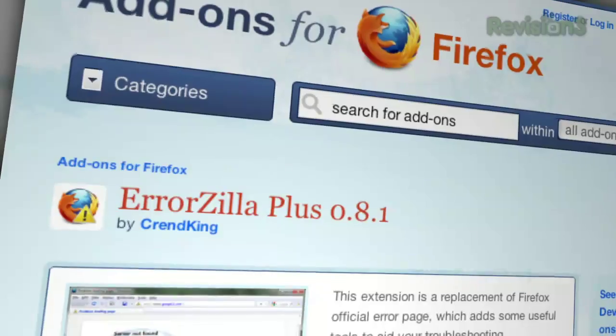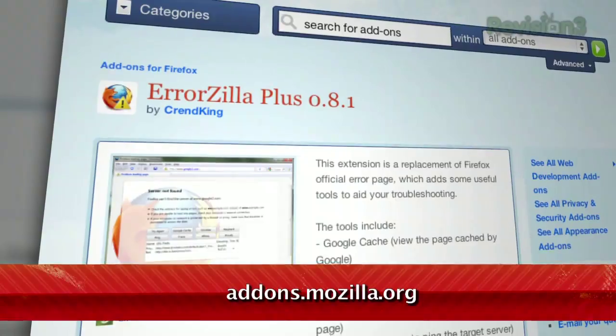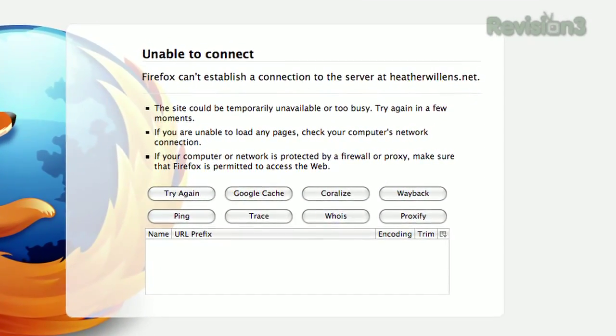It's an add-on called ErrorZilla Plus, which you can find at addons.mozilla.org. Once installed, any time you try to access a website that isn't working, you'll see a few more options than you're used to.